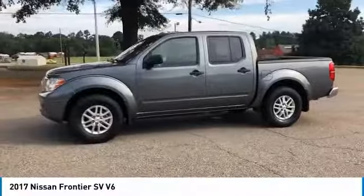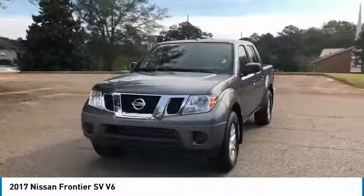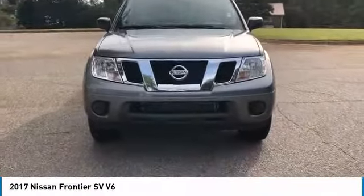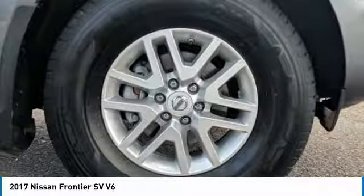Here are some of this vehicle's great options: anti-lock braking system, stability control, keyless entry, traction control, steering wheel audio controls, Bluetooth, power steering, adjustable steering wheel, driver airbag, and cruise control.